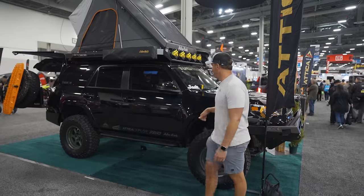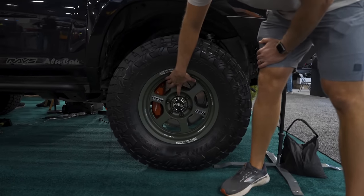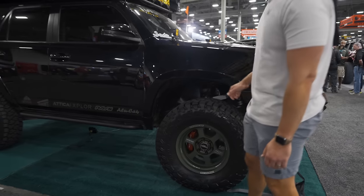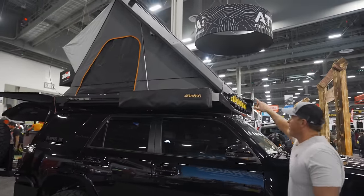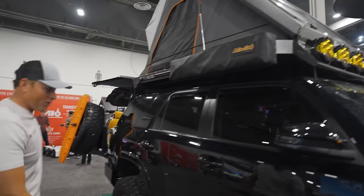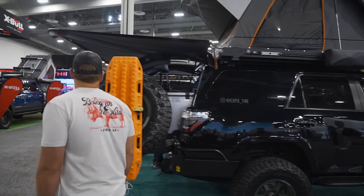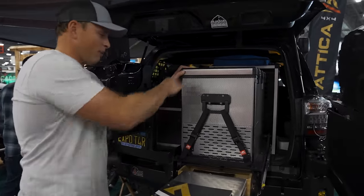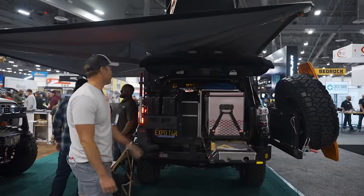We're in the Attica 4x4 booth with an awesome 4Runner. Check out these new wheels — these are the Raised Forged T37s in matte green, and that is going to be really popular. We got power disc brakes and the Alley Cab full RTT setup with integrated solar and LP6s up front — very powerful and bright, do not look directly into those. The Attica 4x4 side steps double as rock sliders. In the back we got the full overlanding setup with a 270-degree awning, National Luna fridge, Goose Gear storage, jerry cans, and an off-road bumper. It all folds up super compact — really cool build.